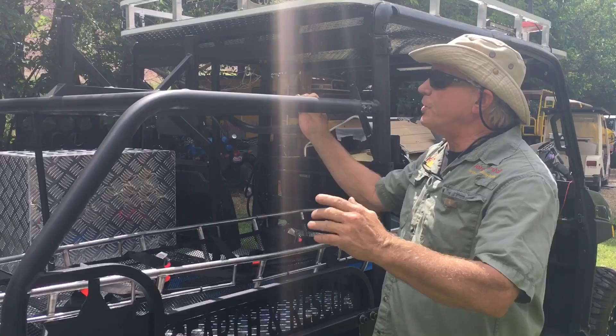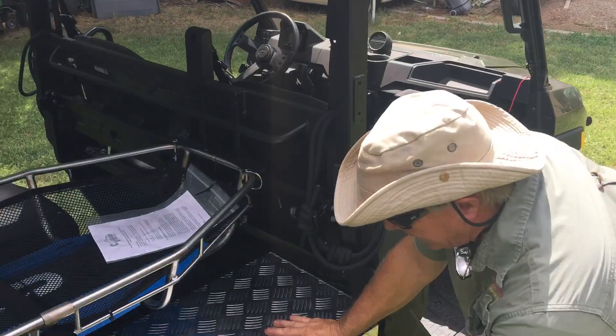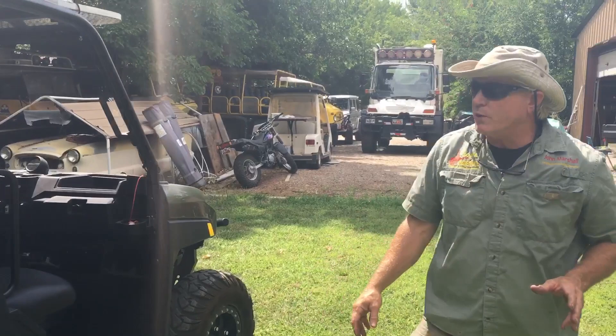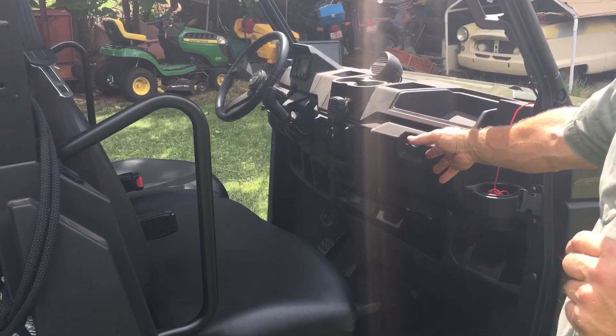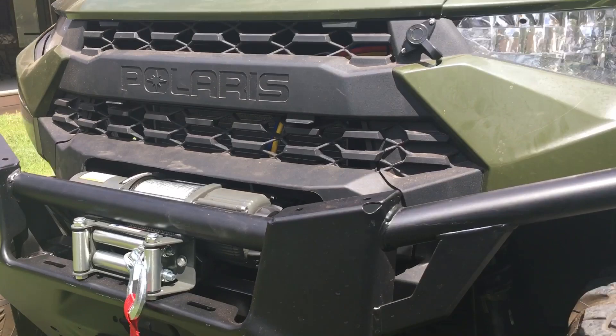When EMTs and medics join us, I have additional storage — not only here on top of the rack, but also on the roof. We try to keep that roof weight down as much as possible. We've also added an additional side box for carrying supplies, whether it's medic supplies or basic rescue supplies. We've also mounted the VHF radio that we use here in the county.